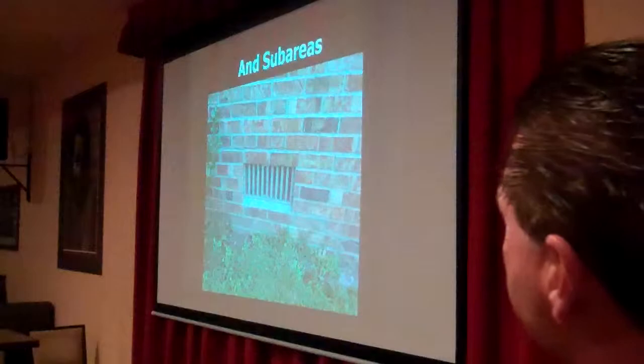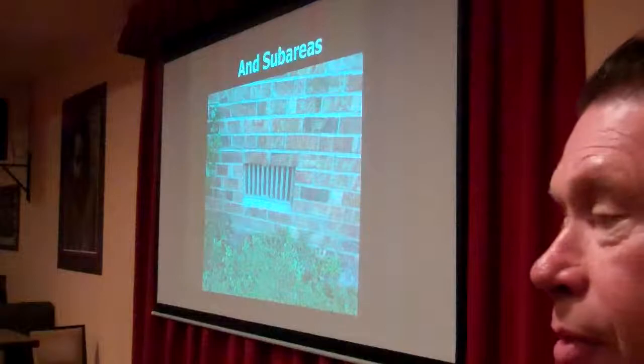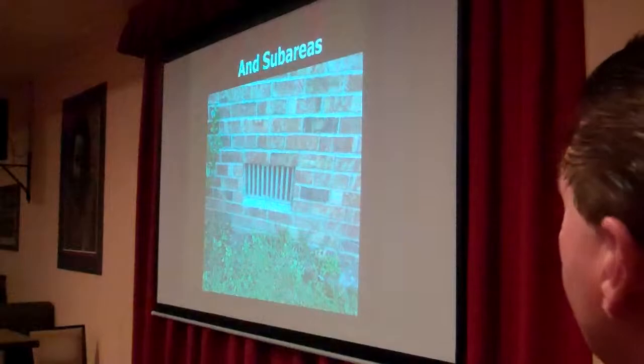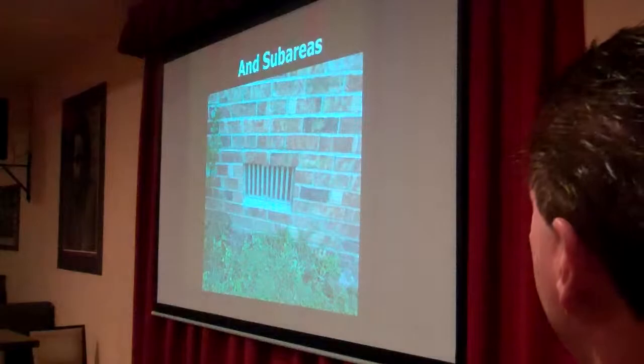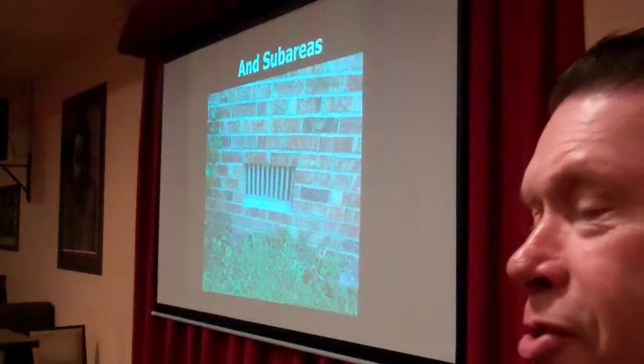You also want to check your sub-area vents. A lot of homes, when you walk around the outside, you see the vent screens for the sub-area have been kicked in or maybe they're rusted out — get those replaced. I don't know how many times I crawl underneath houses and we've got cats under there, or I see a raccoon. It's not a good thing — it creates a lot of fleas, and not to mention when they die, the odors are ghastly.